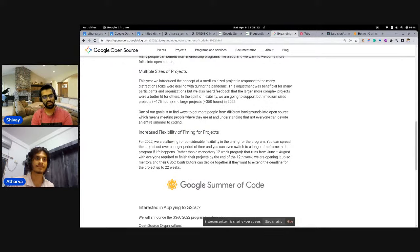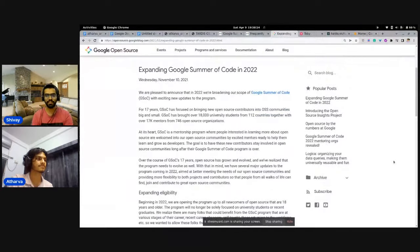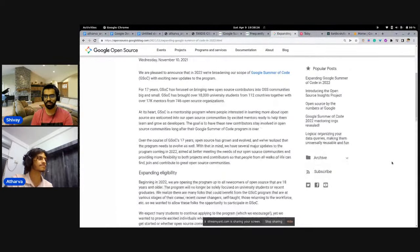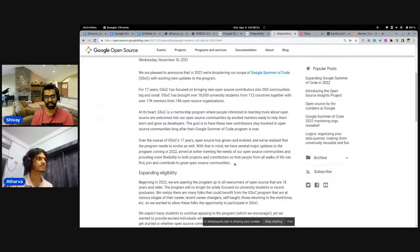A lot of these changes were made owing to COVID and to make the program more inclusive — not just for people in college, but also for people from underrepresented sections of the tech community. They now get a chance to actually be part of these projects.